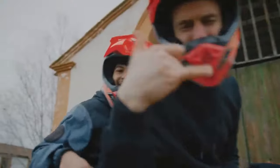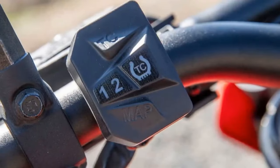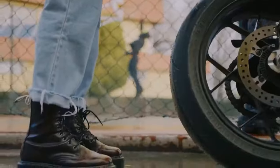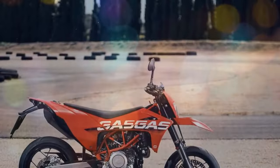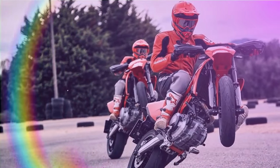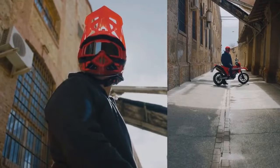On the Cycle World dyno, the GasGas SM-700 produced 66.4 horsepower at 7,570 rpm and 48.9 lb-ft of torque at 6,590 rpm. While peak power and torque are high in the rev range, the engine truly comes alive in the mid-range, with explosive power at the rear wheel propelling the rider back. A quick glance at the dyno chart proves the engine does its best work after 5,000 rpm. The relatively unresponsive bottom end and short rev range of 9,000 rpm reduces engine flexibility, leaving riders only a 4,000 rpm window during spirited riding before the engine roars through the mid-range and quickly hits the rev limiter.